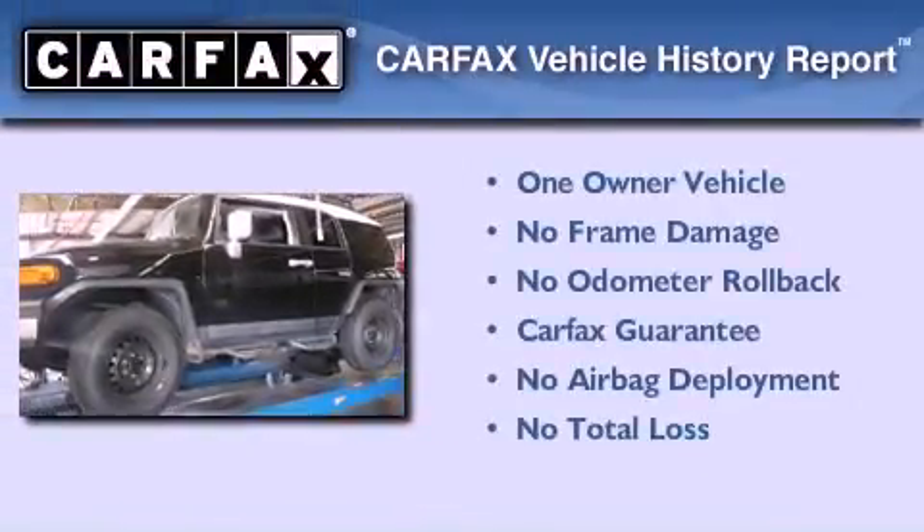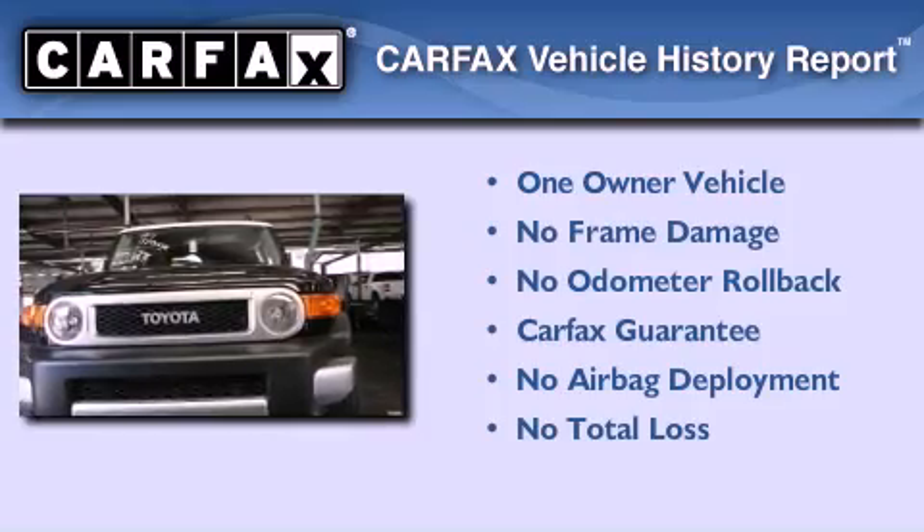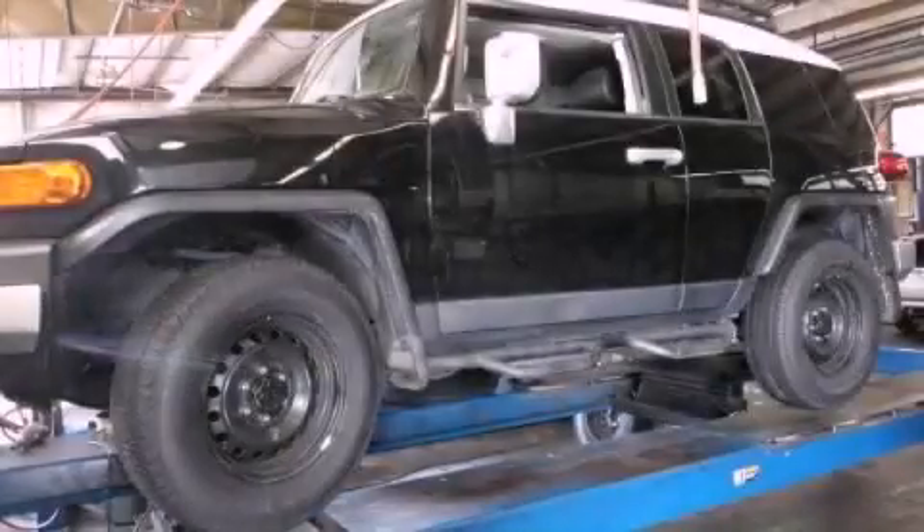This SUV has had only one owner and it qualifies for the Carfax buyback guarantee. Call now to find out how you can own this breathtaking vehicle.